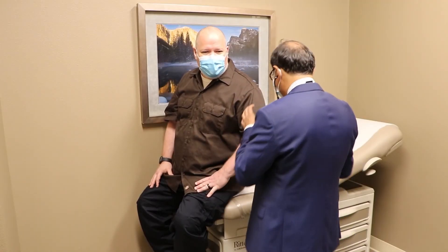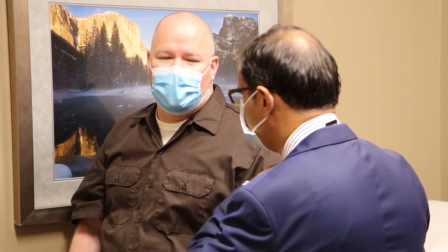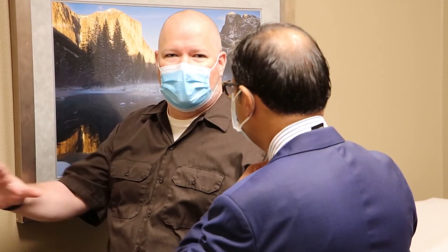Brent is now more than a year out of his surgeries, feeling grateful for the Impella pump and health care heroes like Dr. Kwajah. Today I'm feeling good. I actually have energy. I feel like I'm definitely on the road to recovery. I'm extremely grateful for Dr. Kwajah and everybody at Fresno Heart Hospital where I was treated.